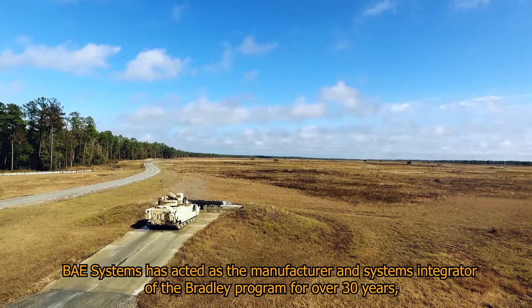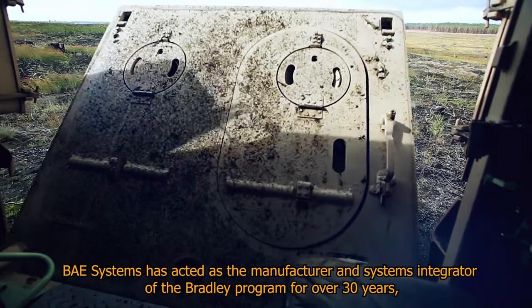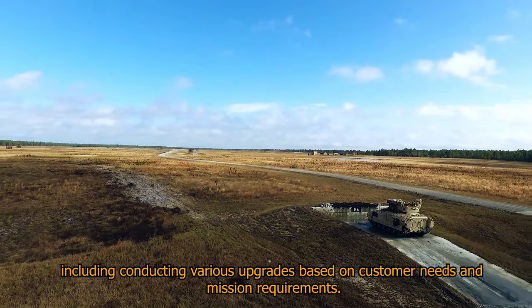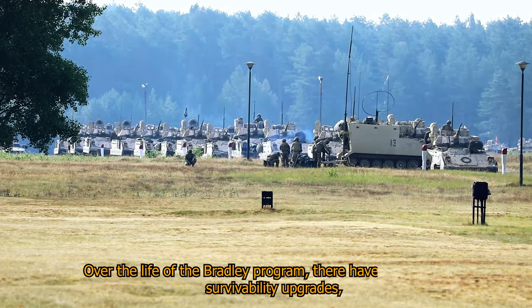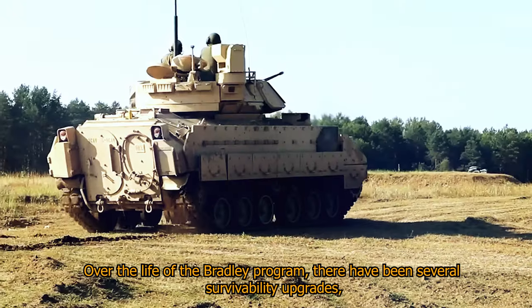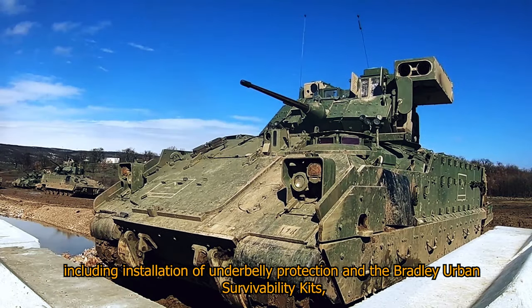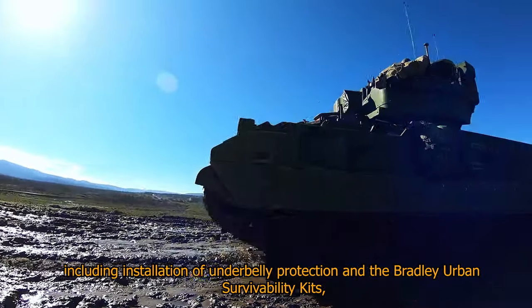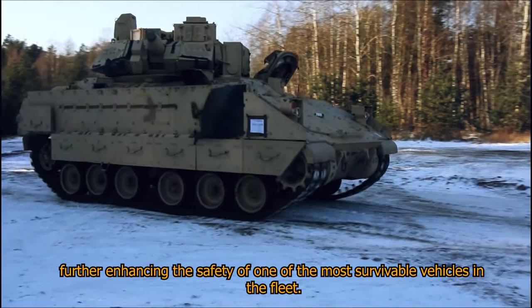BAE Systems has acted as the manufacturer and systems integrator of the Bradley program for over 30 years, including conducting various upgrades based on customer needs and mission requirements. Over the life of the Bradley program, there have been several survivability upgrades, including installation of underbelly protection and the Bradley Urban Survivability Kits, further enhancing the safety of one of the most survivable vehicles in the fleet.